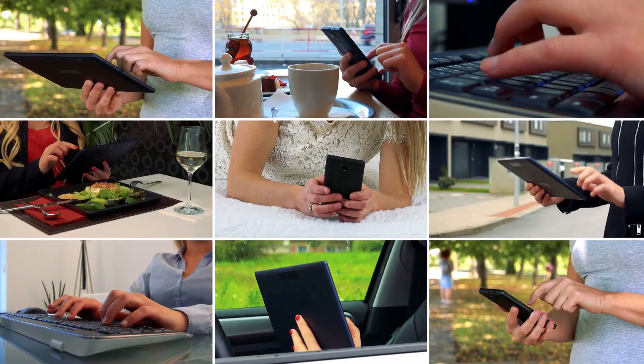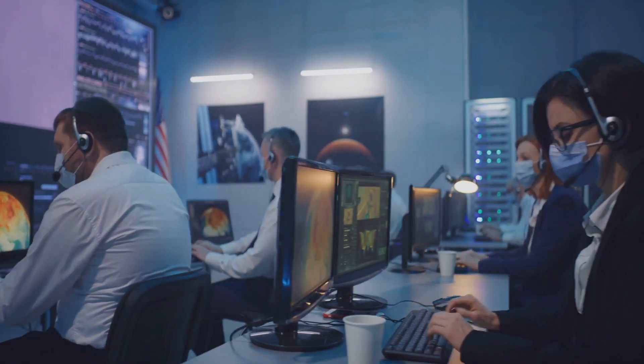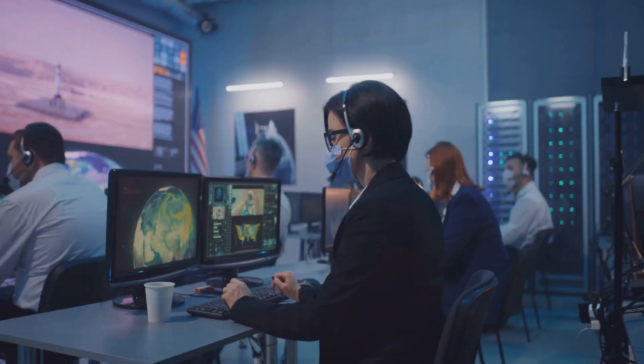At the end of the day, it all comes down to the user experience. Whether it's streaming shows, gaming, or running complex business applications, we want things to be fast, smooth, and responsive.